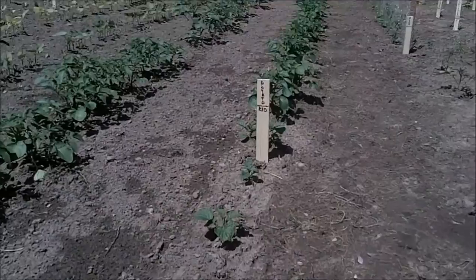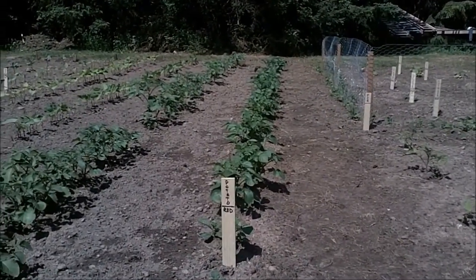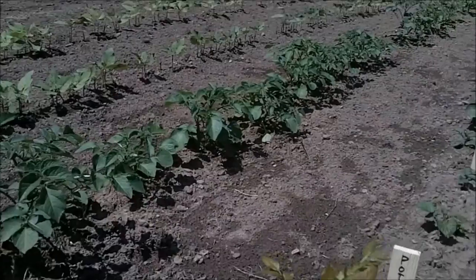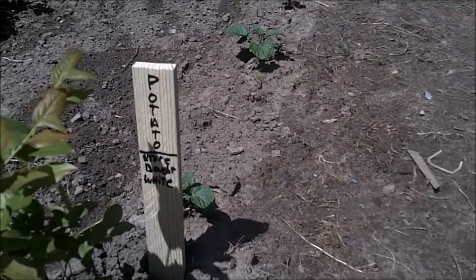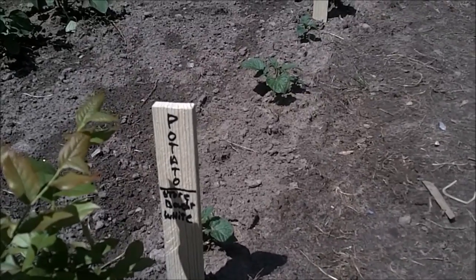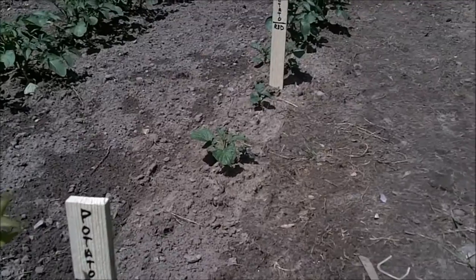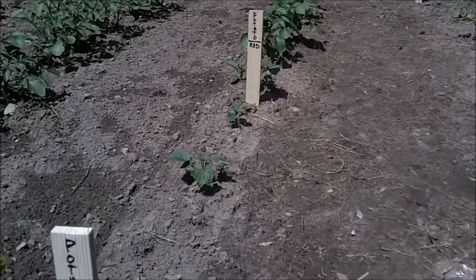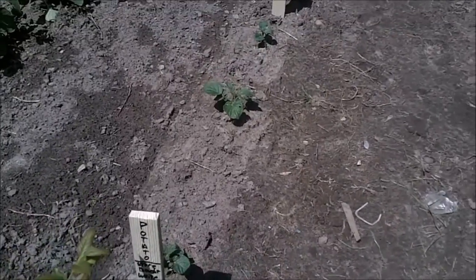I've got red potatoes planted as seed potatoes and the row next to it are whites. My little experiment here — these three plants were just store-bought white potatoes that I cut and put in, and you can see how much farther behind they are. They were planted on the same day, so they must spray the potatoes with something to prevent germination, but I just had to try it and see.